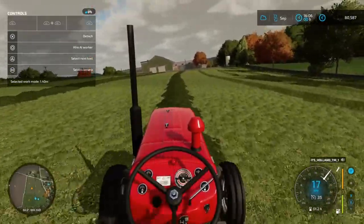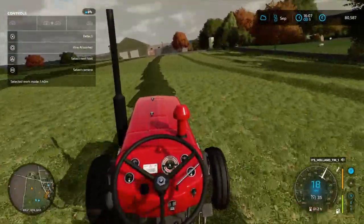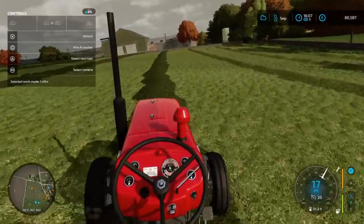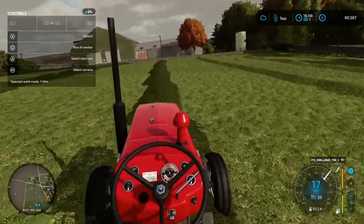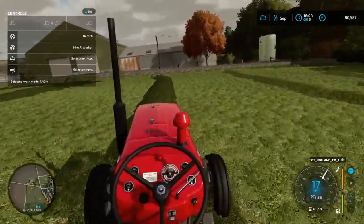Not much else is happening in this video, but when I get this hay in — hopefully get it baled this evening, or maybe tomorrow, that's more reasonable. I'll pick up the camera when I'm done with this field. See you later.